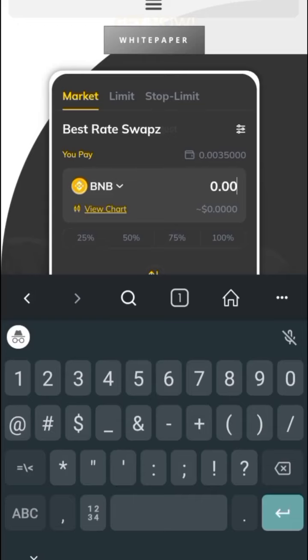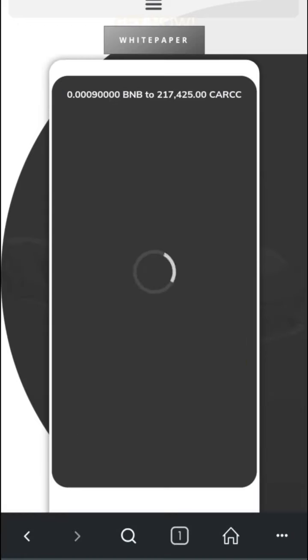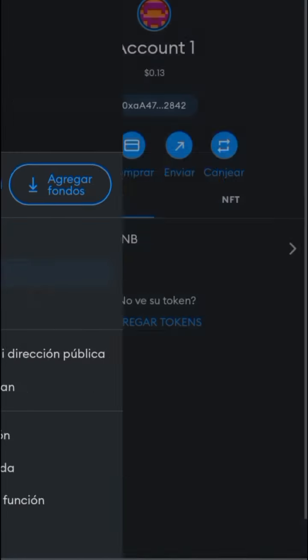Once imported, you just have to choose the amount of BNB that you are going to change and verify the amount of CAR CC that you will receive. Once confirmed, we will proceed to click on the swap and that's it — you already have the balance in your wallet.